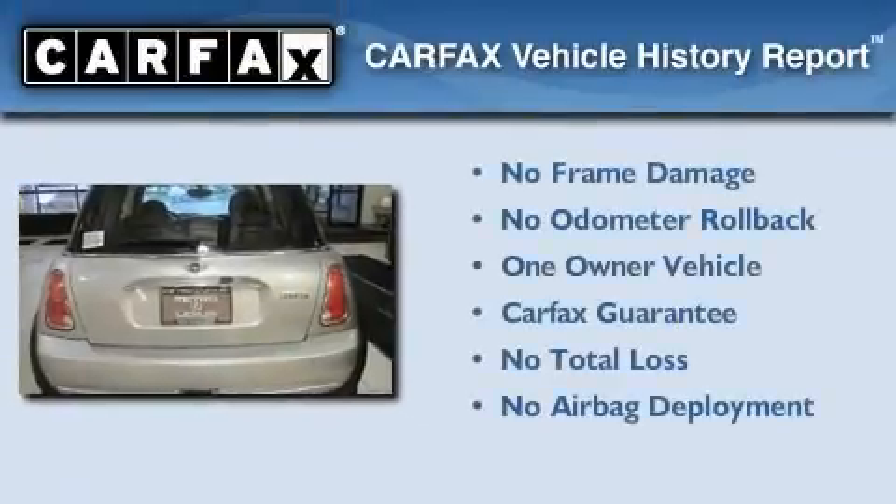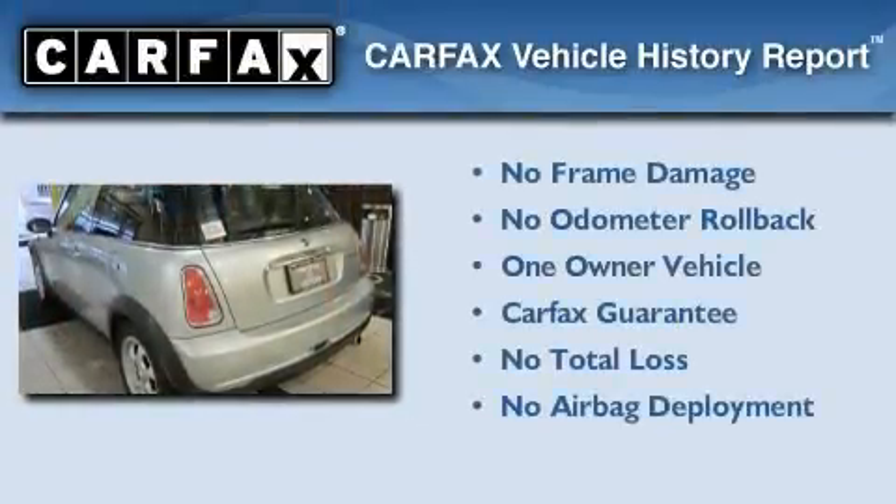This Mini has had only one owner, and it qualifies for the Carfax buyback guarantee.